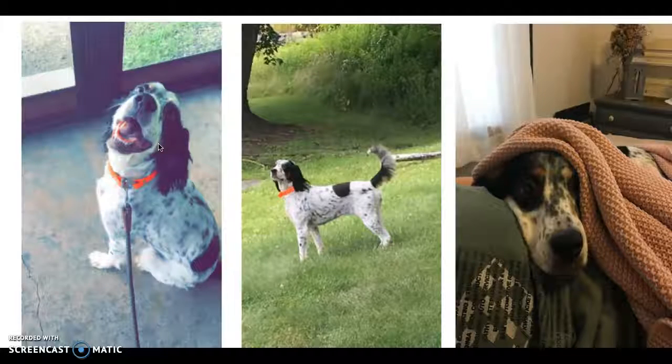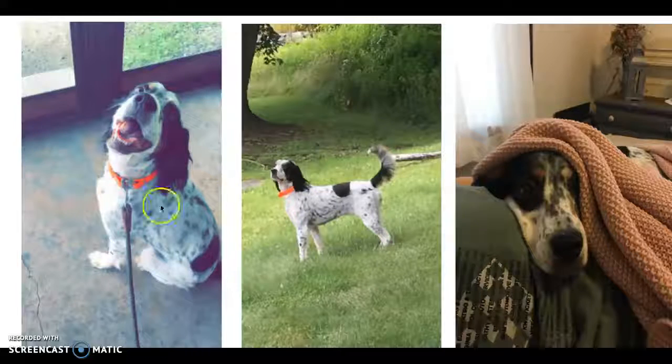Here are a few pictures of my English setter, and her name is Macy. As you can see, when she's outside in the middle picture, she's always on alert, looking around, trying to find birds and butterflies and different things. And then when we are inside, all she likes to do is lay down on my bed with me. Thank you for watching.